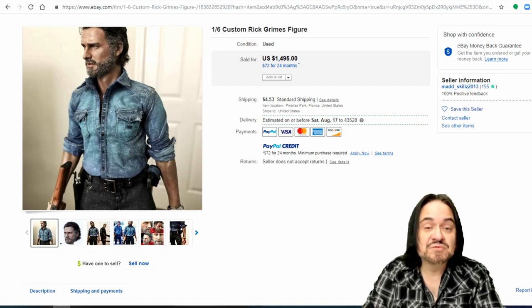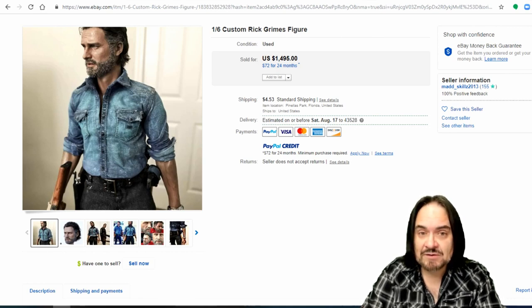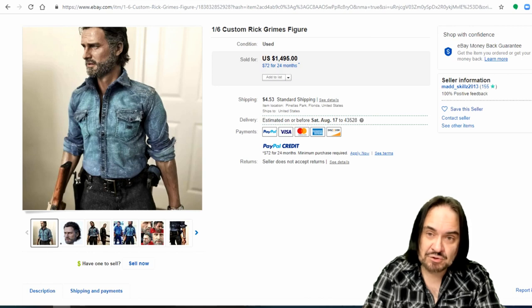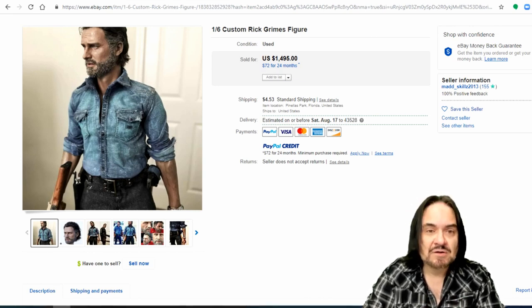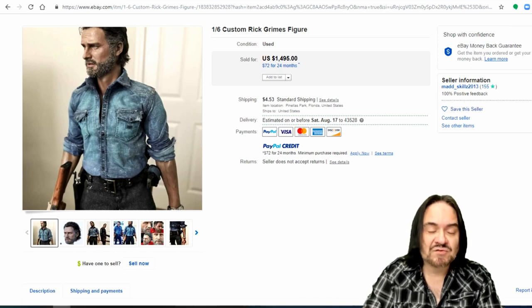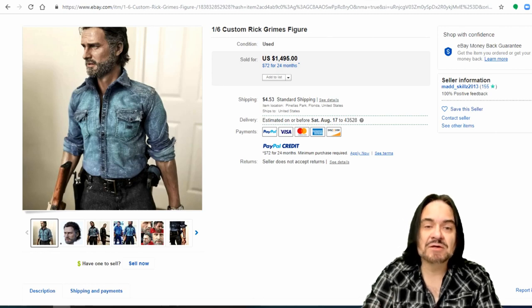So this is custom toys. These are one-offs. These are probably a standardized bodied figure that someone has either made their own sculpted head or they bought the head. You can literally buy just heads. You can also buy the figure as well — just a blank figure, no clothes, no nothing, just a standard male body or a standard female body, and you can make your own figures.